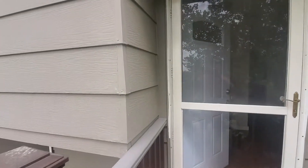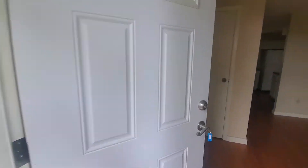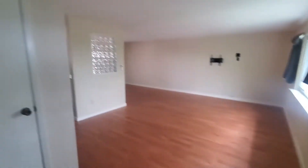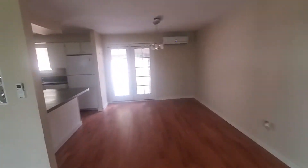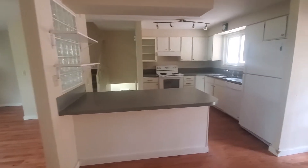The siding's in good shape. As soon as you come in, you've got a storm door and the smart key system. The main door opens into hardwood floors and a living room. There's a little coat closet here. The living room transitions into the dining room, with a little peninsula and closet there.